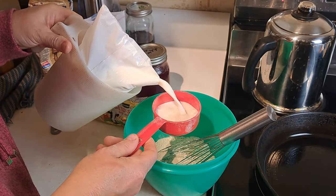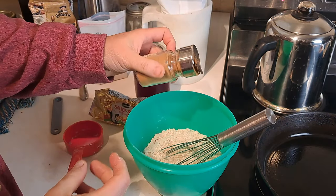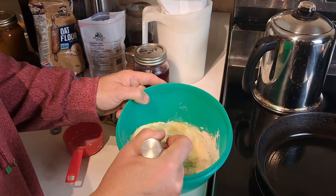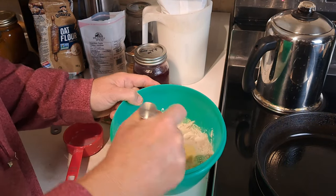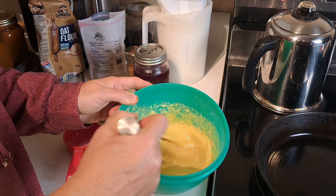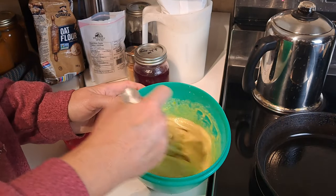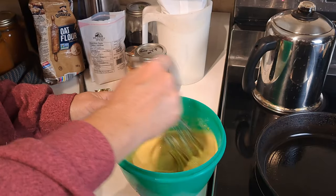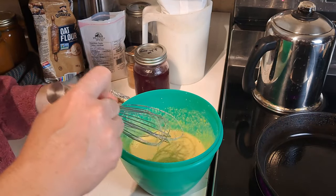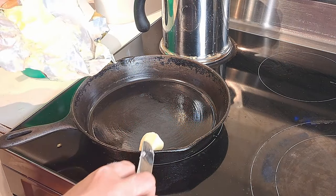Pour it into that hot skillet, let it kind of start to bubble along the edges, and then into the oven it goes. Our oven is preheating right now at 375°F and you're going to cook this for about 15 to 20 minutes. It will really poof up on the sides, and when it's nice golden brown I turn off my oven but leave it sitting there for a bit so I don't set off the fire alarm. That gives it a sweet amount of cook-through — five minutes with the oven off. Basically 20–25 minutes total.